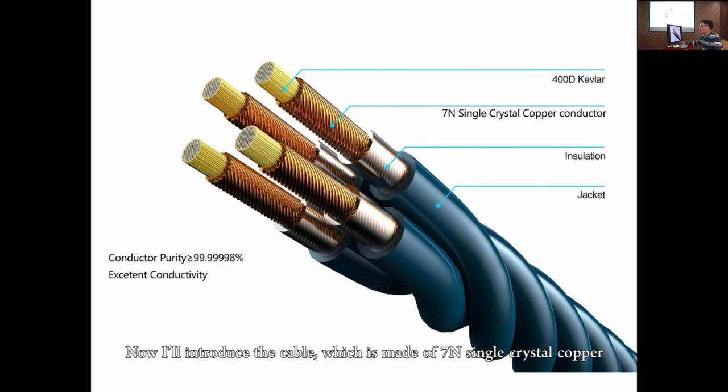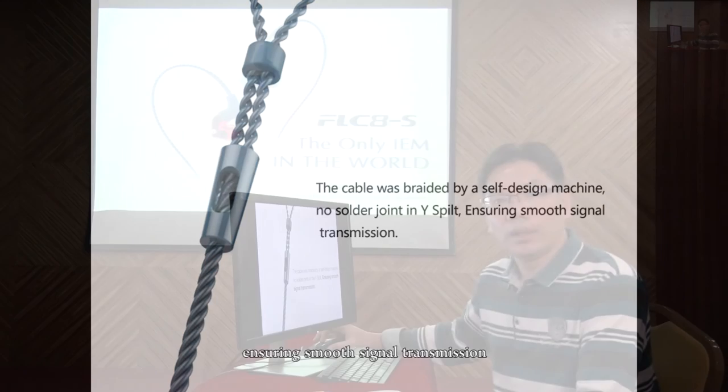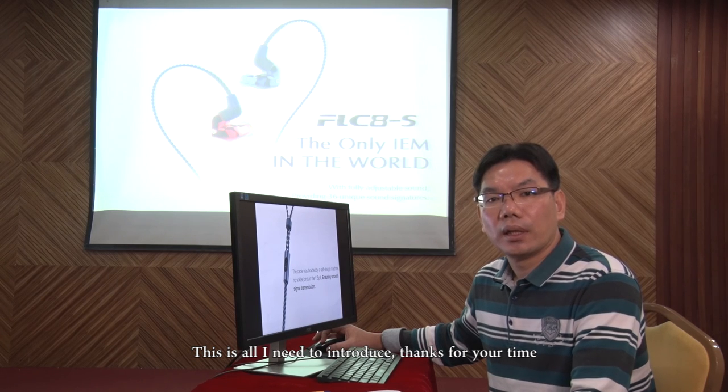Now, I'll introduce the cable, which is made of 7N single crystal copper. Copper purity in the cable is over 99.999998%. Single crystal copper has no crystal border inside, so there is no signal loss. There is 400d Kevlar inside the conductor, ensuring a long lifetime of the cable. The cable was braided by a self-designed machine with no solder joints in the wire split, ensuring smooth signal transmission. This is all I need to introduce. Thanks for your time.